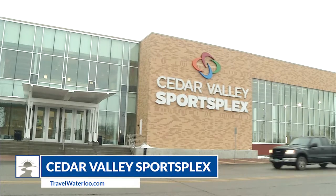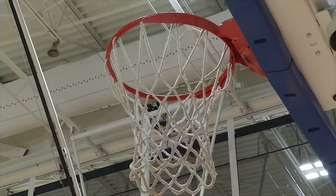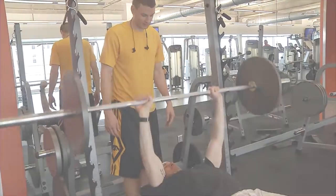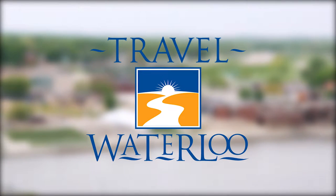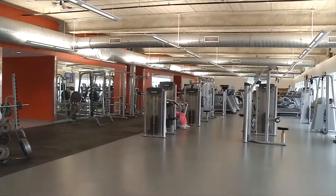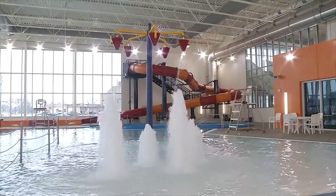On this week's episode of the award-winning Travel Waterloo, we're getting out of the cold and checking out all there is to do at the Cedar Valley Sportsplex. The premier fitness facility in eastern Iowa, the Cedar Valley Sportsplex in downtown Waterloo is more than just a gym.